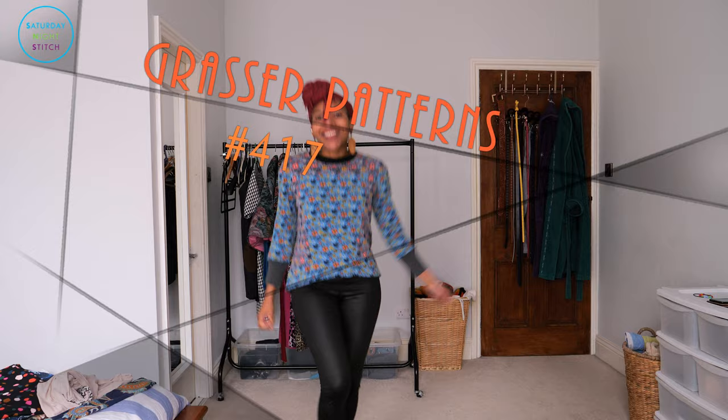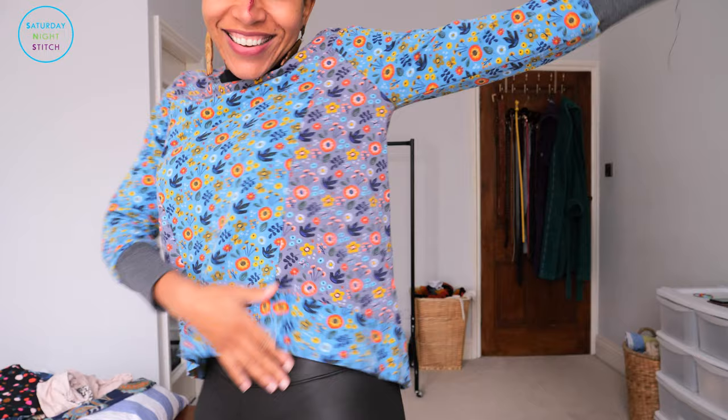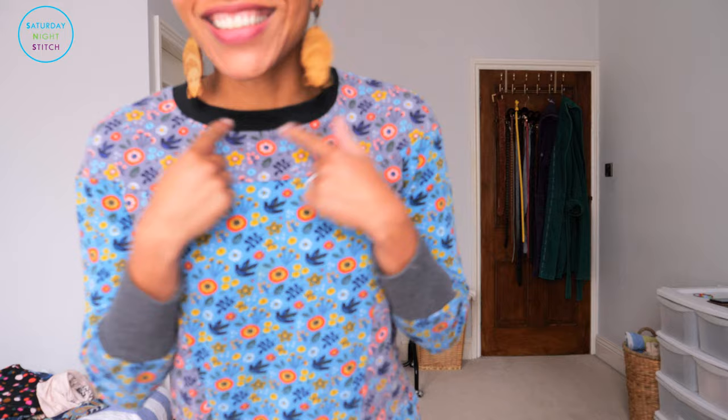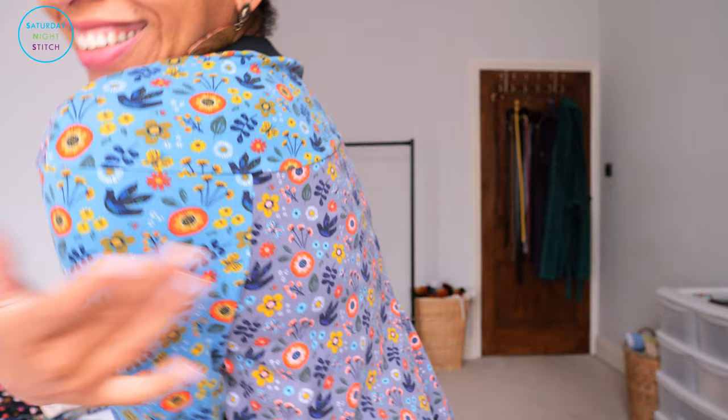Up next is sweater number 417 from Grasser Patterns, which is a Russian pattern-making company. I fell in love with the line drawing for this sweater because it has those interesting, unique side details and seam lines. I wanted to play around with color blocking, which I did by using two colorways of the same fabric. I love this top. For the neckline, I used a black neck ribbing and it just makes it pop so much. For the cuffs, I used a gray ribbon. So in a way I went for texture blocking as well as color blocking.